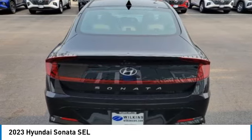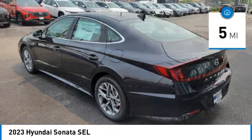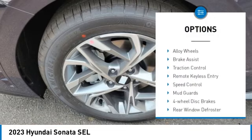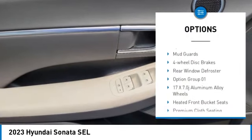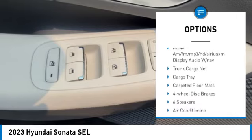This vehicle has less than 100 miles. Here are some of this vehicle's great options: electronic stability control, alloy wheels, brake assist, traction control, remote keyless entry, and speed control.